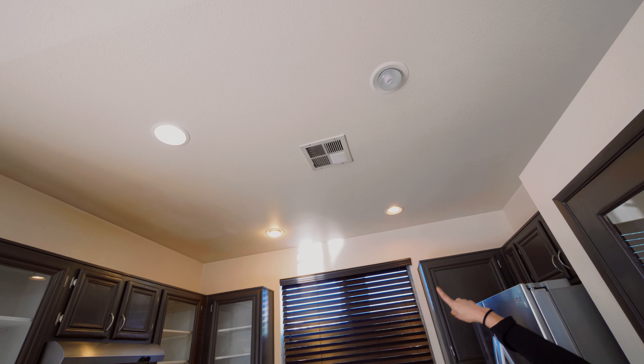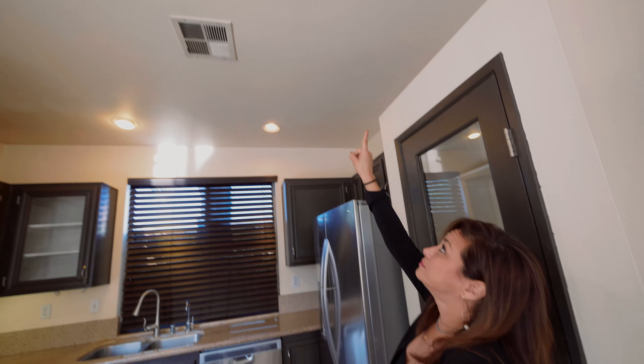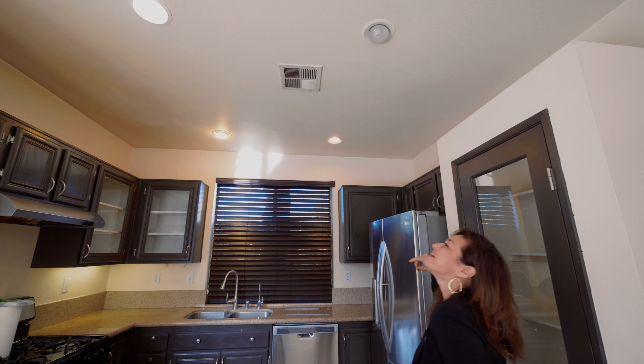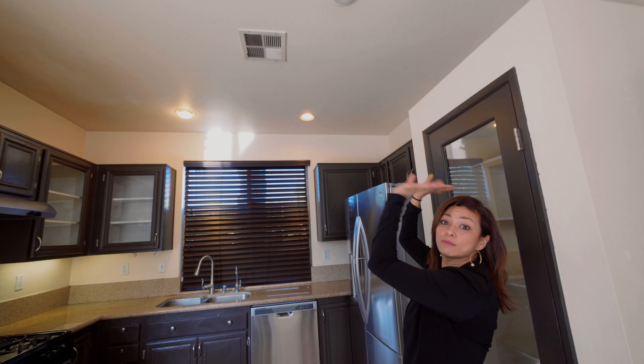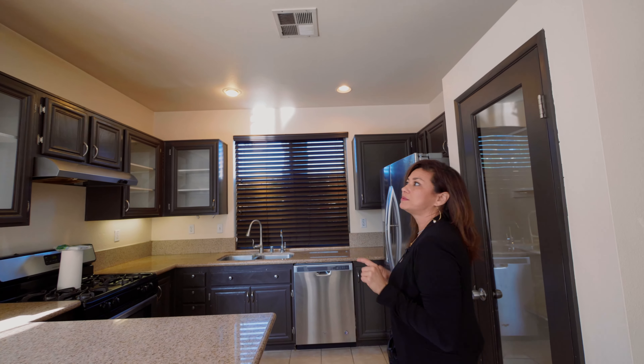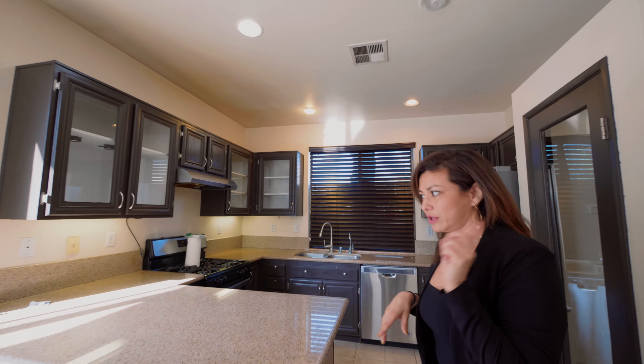Some of them, as you can tell — some of them are like outies and innies, kind of like your belly buttons. I would just match them all. These four should match as well as the ones upstairs — I noticed that about the recessed lighting too.